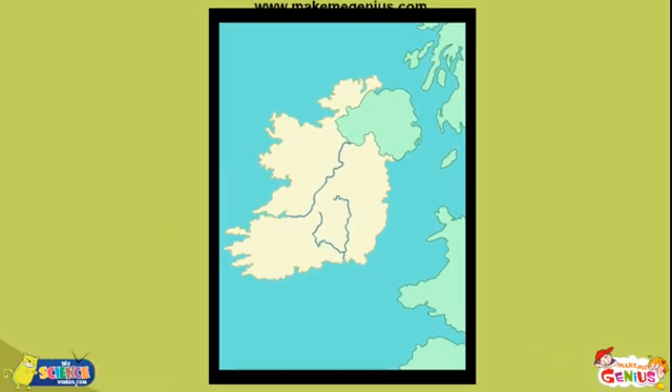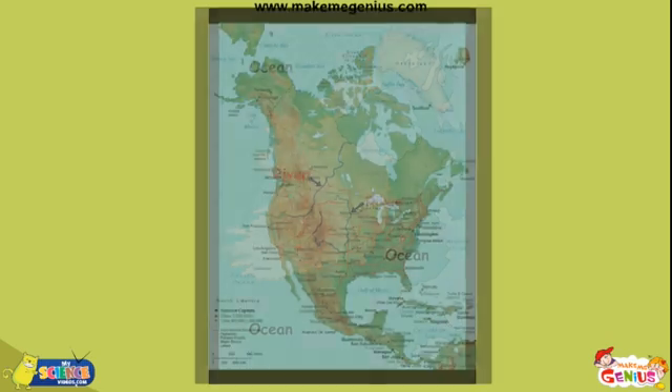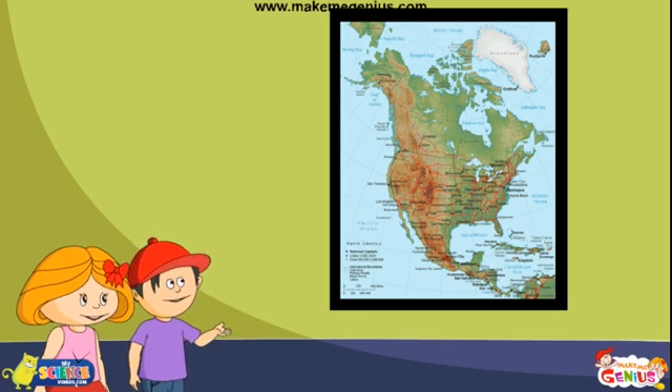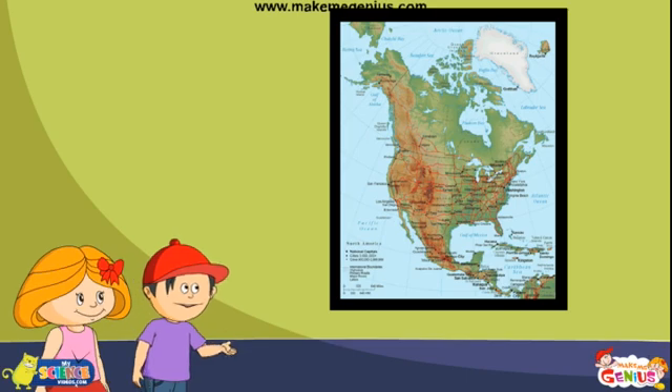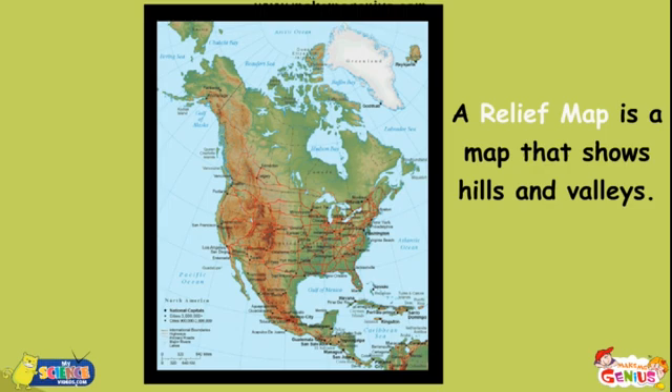You can see in this world map that all the oceans have been shown in blue color. Sometimes rivers are shown as curvy blue lines on a map, as you can see on this map. But wait — this looks much different from the other. It has only brown and green color. Yes, this is a relief map. It shows mountains in brown and low plains in green color.